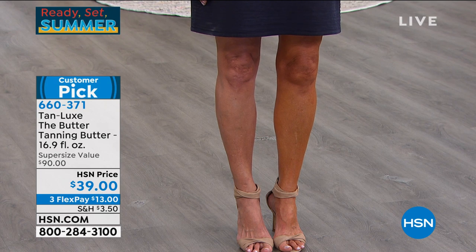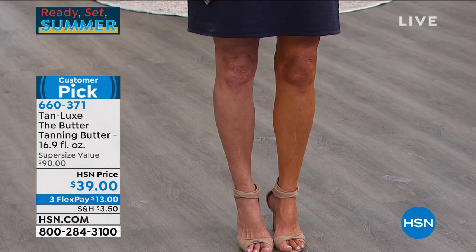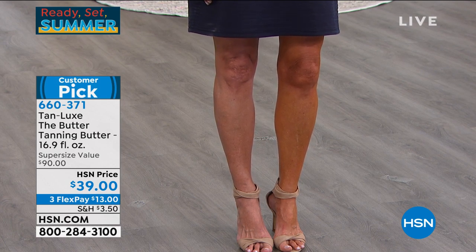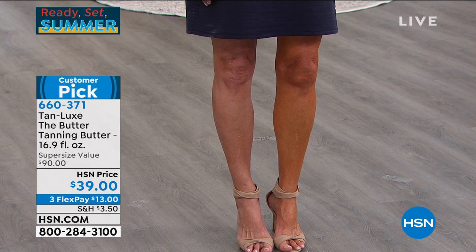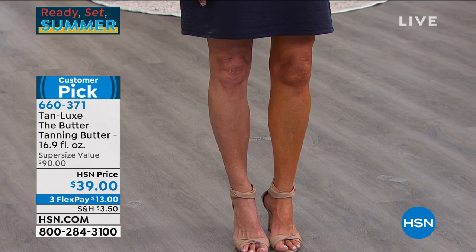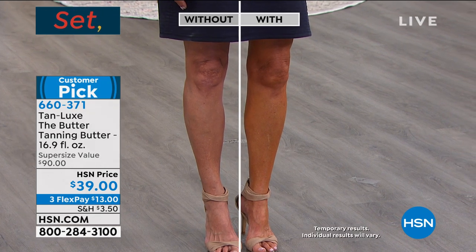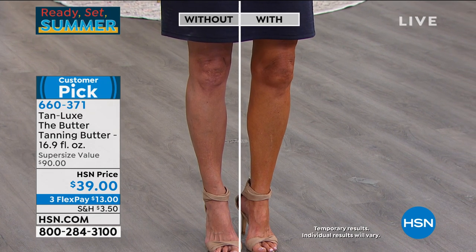The butter is a luxurious, rich, indulgent, gradual tan body butter, firming treatment, radiance treatment, and all-over anti-aging body treatment. You just build this up until you get the glow of your dreams. It's almost 17 ounces of tanned, toned, illuminated, glowing skin — firmer skin, softer skin, hydrated skin.